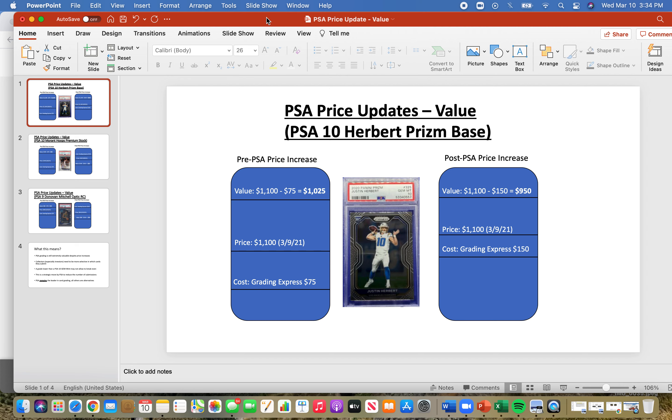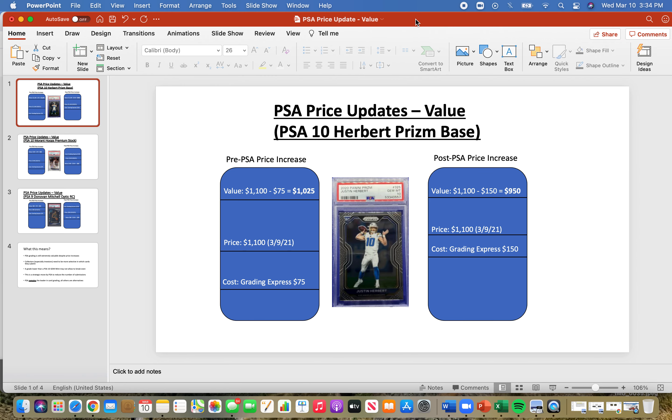We're going to look first at this Justin Herbert PSA 10 Gem Mint. I actually just got the results back and I did fortunately get a Gem Mint grade. Pre PSA price increase, the cost of grading Express was $75. These charts are scalable to other grading prices — I'm just using Express because that's what I used. When I got my Gem Mint grade, I looked it up and saw it's going for about $1,100, as of March 9th, 2021. So the value to me is $1,100 minus the $75 grading cost, giving me a profit margin of about $1,025.